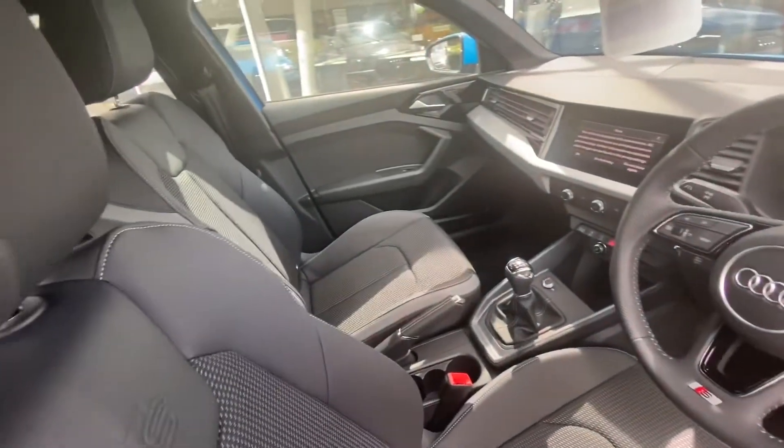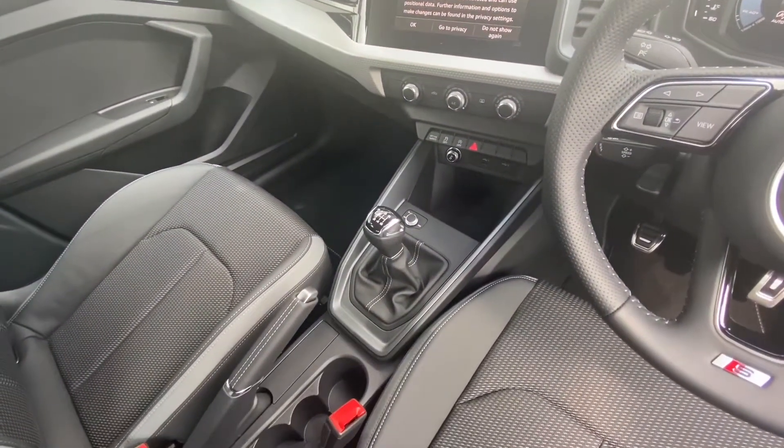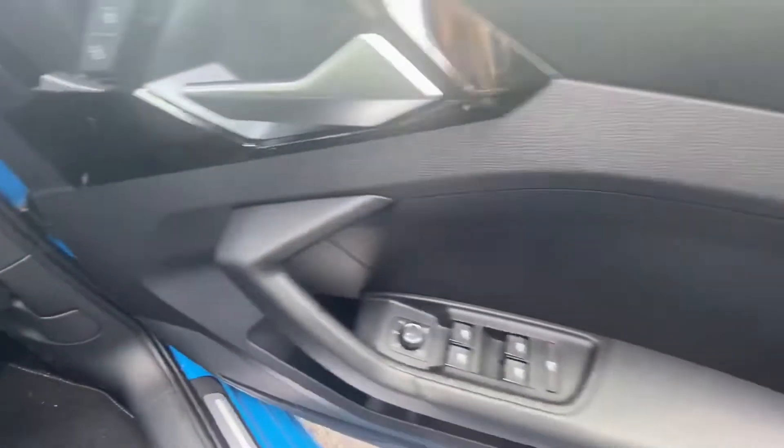Moving on to the interior, we have front sport seats, inlazing polygon structure, MMI which is fully touchscreen, virtual cockpit, multifunctional steering wheel, and automatic lights.